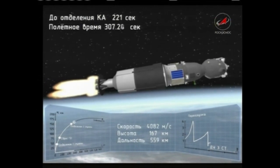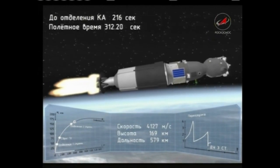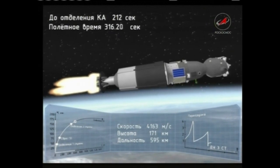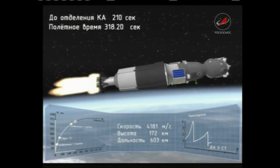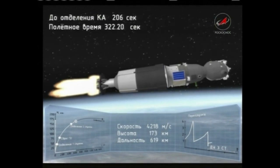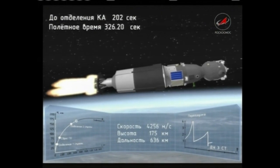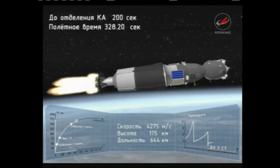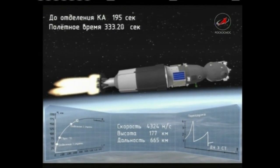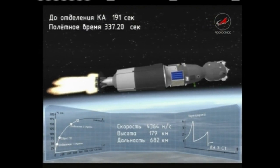Confirmation that the second stage has dropped away, separating at an altitude of about 105 miles. The Soyuz is now being propelled by the single engine of the third stage, providing 67,000 pounds of thrust, burning for the next four minutes and two seconds. This is the third and final stage, continuing to burn until about eight minutes and 45 seconds since liftoff, at which point the Soyuz will separate and be in its preliminary orbit.